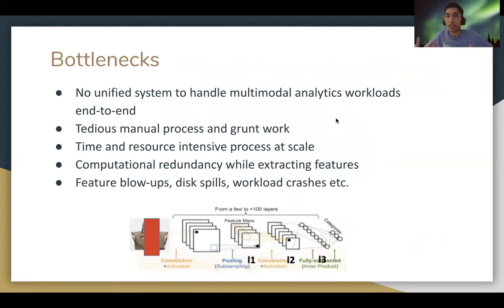There's currently no unified single system to execute multimodal workloads end-to-end. Such workloads at scale are also extremely time and resource intensive, and there can be a lot of computational redundancy while extracting features from multiple layers.